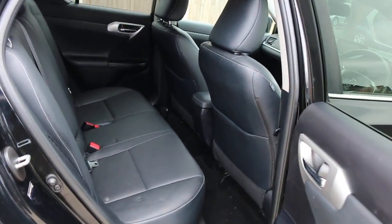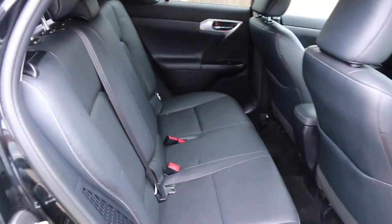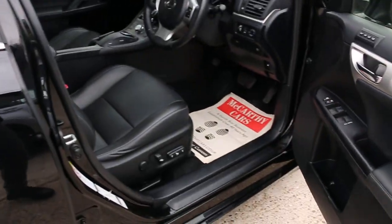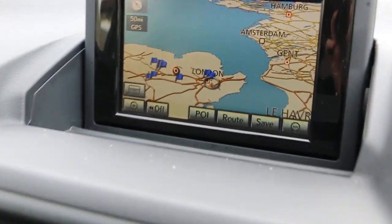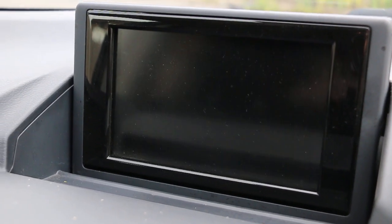Full black leather interior with side and front airbags, five headrests, and ISOFIX. The car also has satellite navigation and a reversing camera.